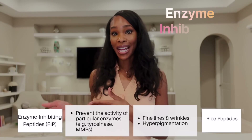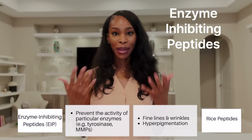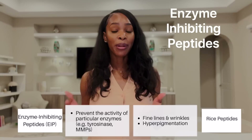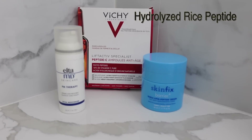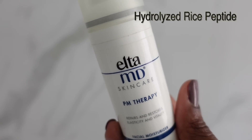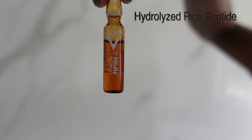The enzyme inhibiting peptides can inhibit the enzyme tyrosinase — which is the bane of our existence if we're dealing with hyperpigmentation, dark marks, or dark spots. One of my favorite peptides for brightening is the Hydrolyzed Rice Peptide, which you can find in the SkinFix Triple Lipid Peptide Cream, the EltaMD PM Therapy, or the Vichy Liftactiv Peptide-C Anti-Aging Ampoule.